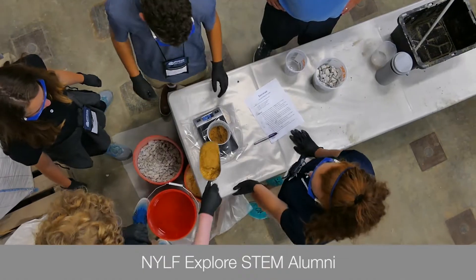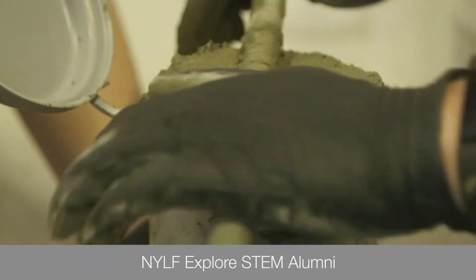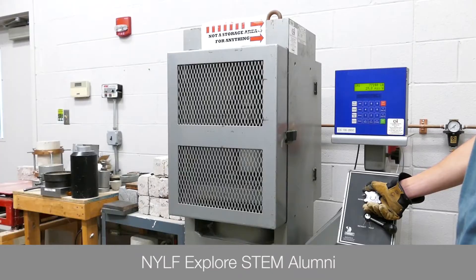We made cement today and I didn't really feel confident in our cement because I felt like it had a lot of rocks in it and there wasn't as much actual cement as there should have been. There was too much air, so I have a feeling that ours is gonna get crushed.